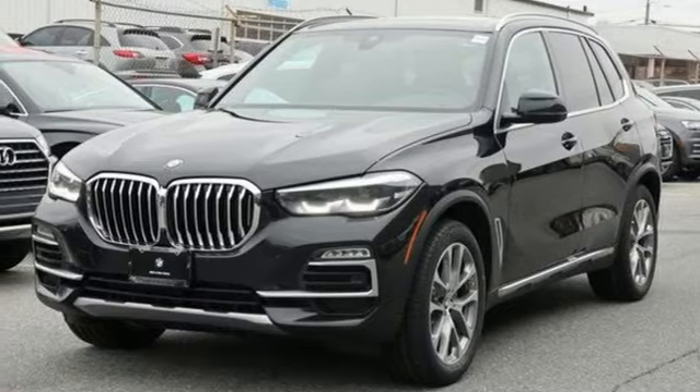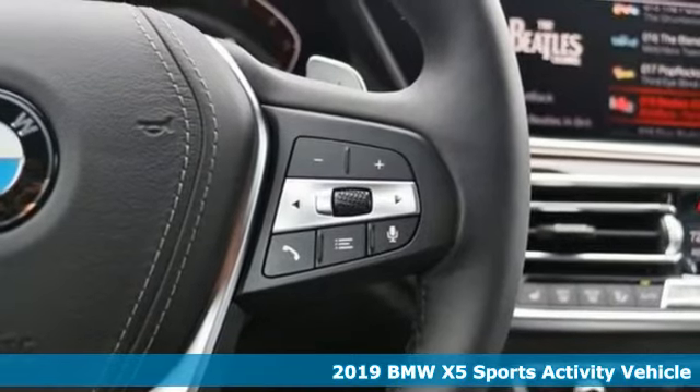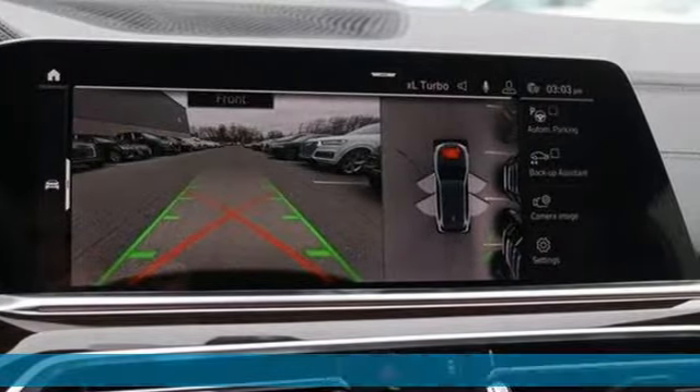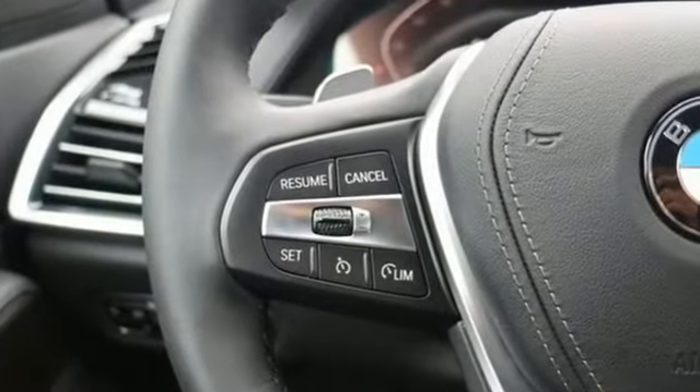It's a new 2019 BMW X5. This X5's incredible power, space and design lets you command the road while making a lasting and powerful impression. It's equipped for all your driving needs and wants.